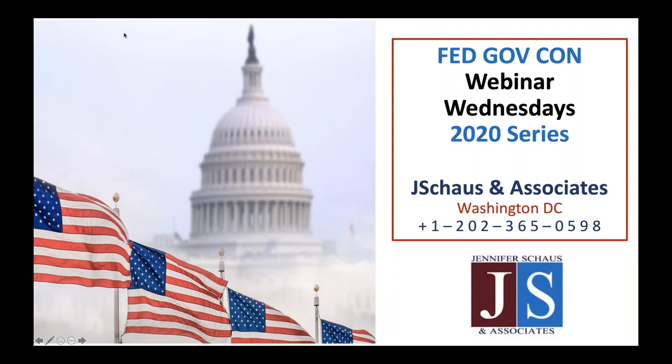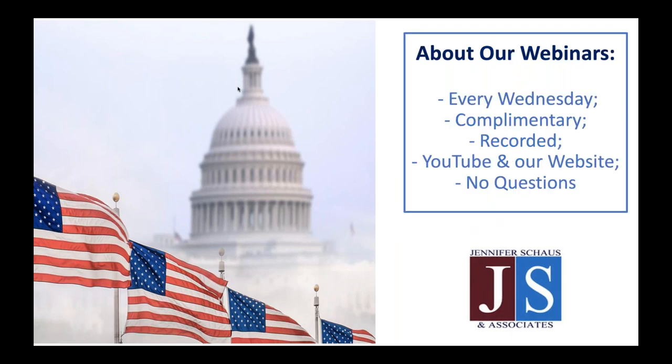Thank you for joining us today for Jennifer Shouse and Associates and our Webinar Wednesday program. We are coming to you live from Washington, D.C. Our webinars are every Wednesday and are provided complimentary. They are recorded and can be downloaded from our website and YouTube channel, which now holds over 400 of our government contracting webinars.